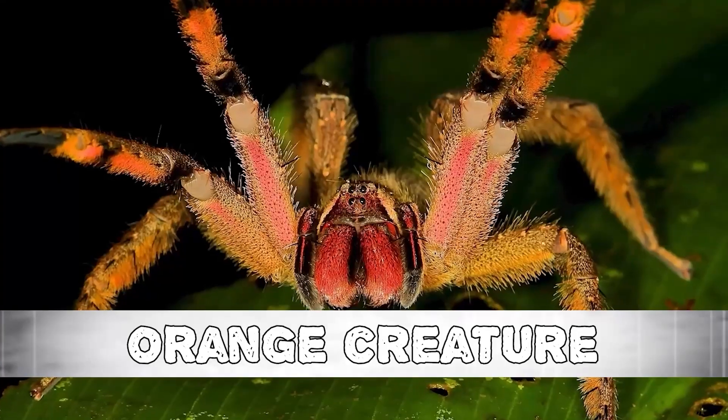Scientists have made attempts to duplicate the precise joints of the Sacsayhuaman Walls on a much smaller scale, but have been unsuccessful.